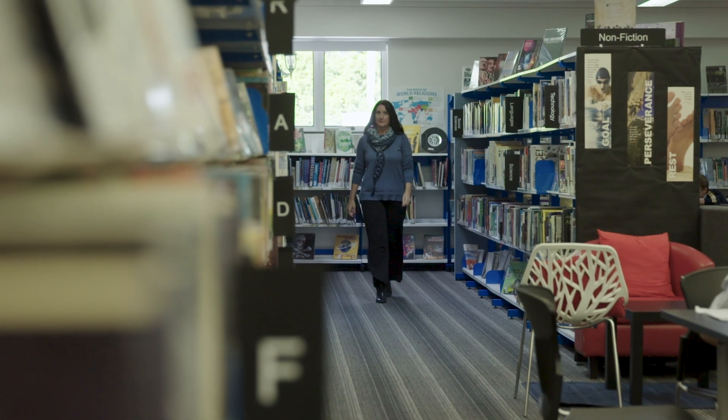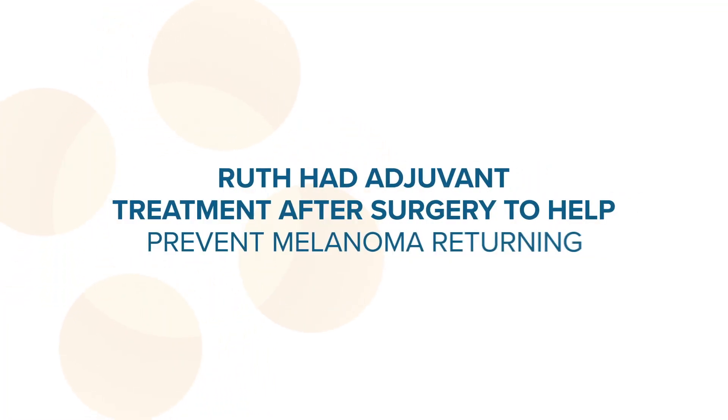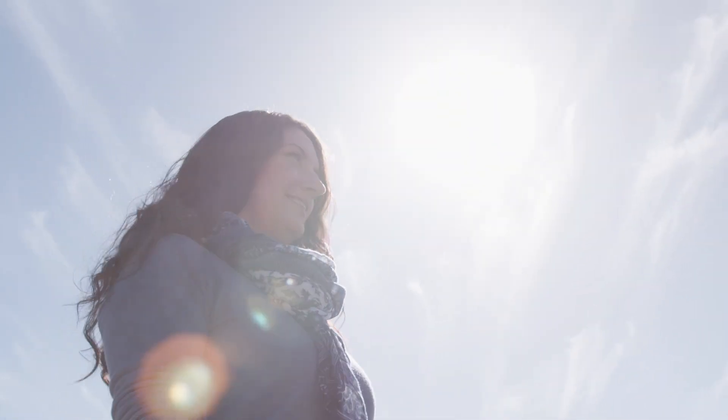When the melanoma was discovered in my lymph nodes the doctors then discussed surgery options. Before I had the surgery to remove the lymph nodes the doctors discussed various options for after surgery treatment. Now that I'm on this side of my treatment my surgery is completed, I'm all healed, I'm back at work, I'm enjoying life with my family. I feel very blessed that I had the treatment that I have done.